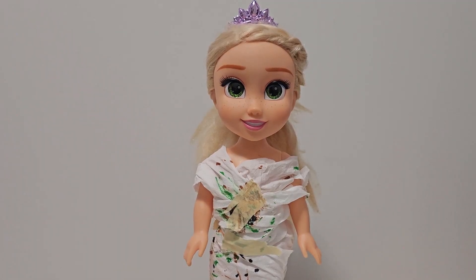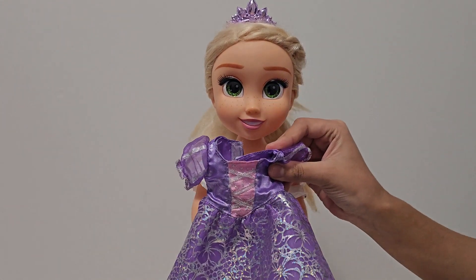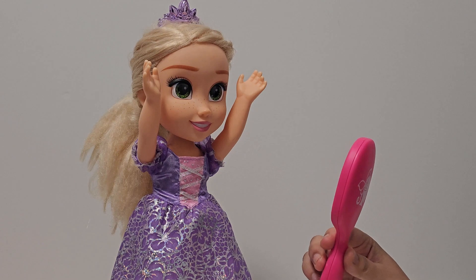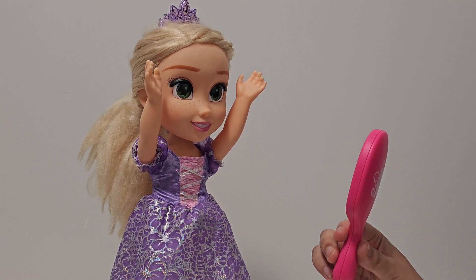Your outfit needs some work — I have the perfect fit for you. Here, look at the mirror. Don't you love your new outfit? Hooray, I love it!